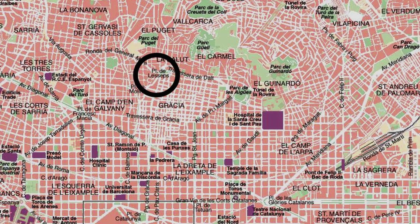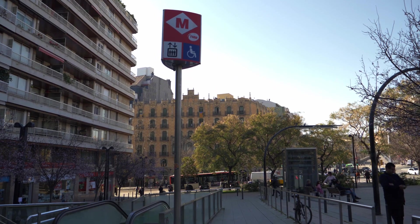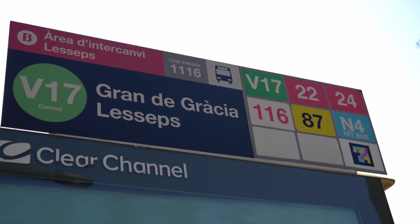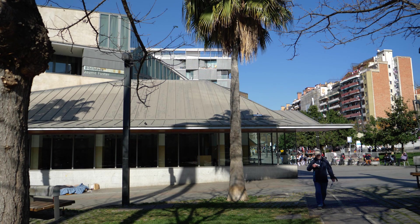We're in Plaza Lesseps. This is one of the most important squares in Gracia — it's located just above the old town of Gracia, a little closer to the mountains. If you want to go to the park we just visited or to Park Güell, this is where you'll catch the bus or the metro. They also have the public library here — it's a massive library.